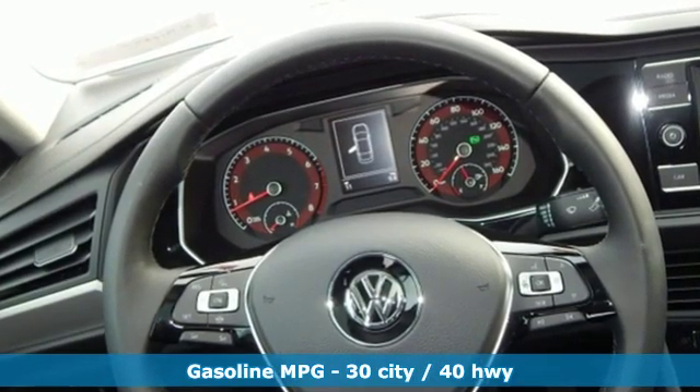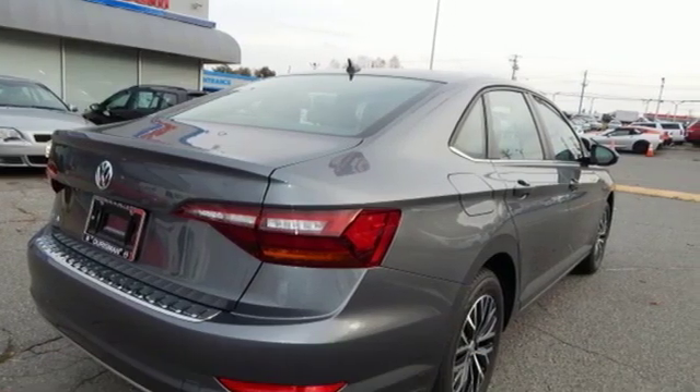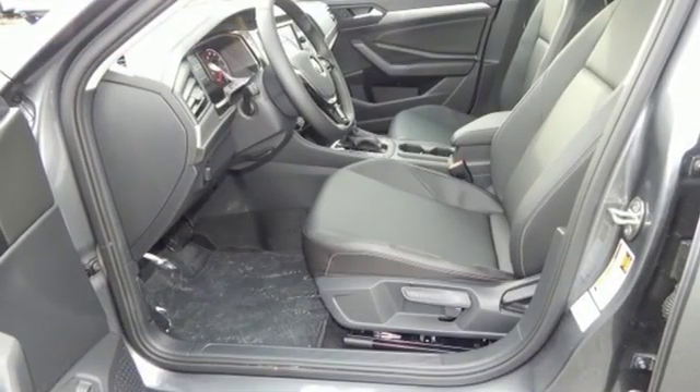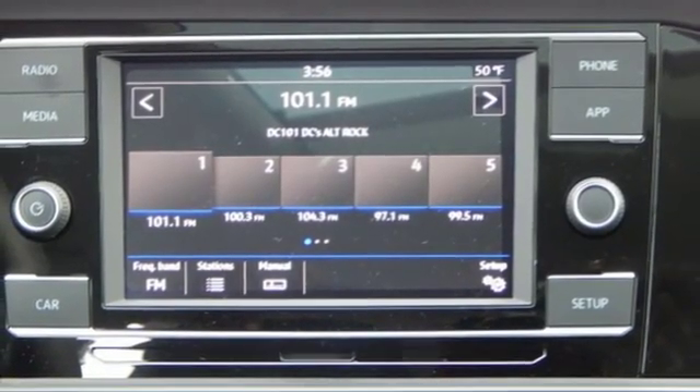Bluetooth streaming audio, power heated mirrors, Climatronic dual-zone climate control, Kessie key, front heated bucket seats, automatic transmission, express open and close sliding and tilting sunroof, gas pressurized shocks, and intercooled turbo inline 4-cylinder engine.